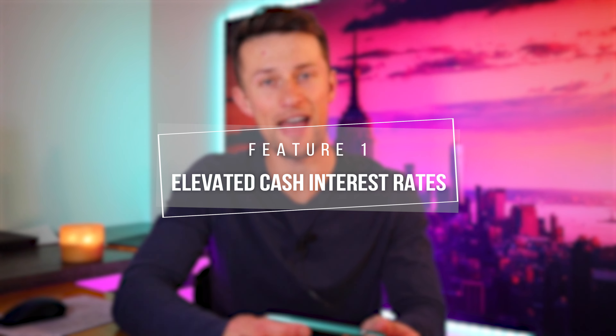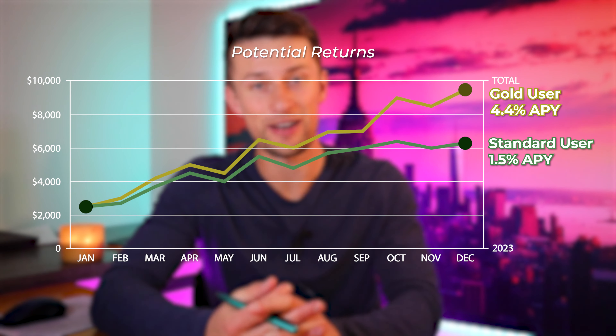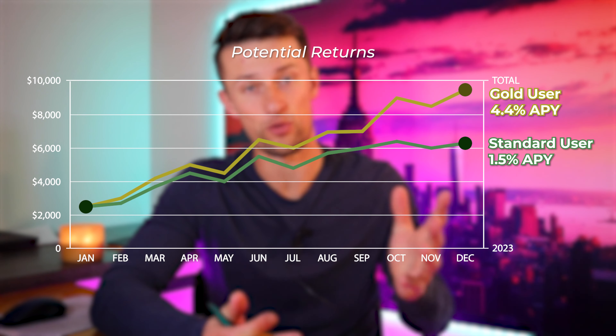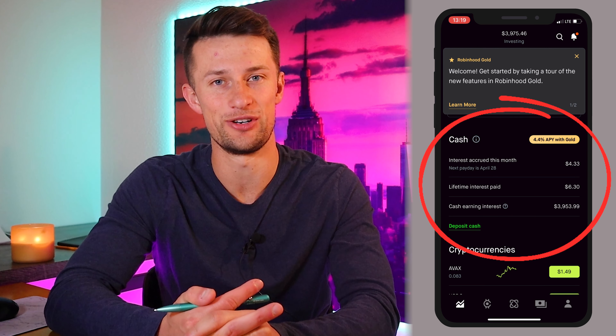Let's start with number one: an elevated interest rate, currently at 4.4%, on your uninvested cash. Robinhood has a standard interest rate of 1.5% on all uninvested cash for its normal unpaid users. When you elevate your subscription to Robinhood Gold, your interest rate also gets elevated to 4.4% on uninvested cash sitting in your account, including money deposited before buying stocks, cryptocurrency, or any dividends you receive.